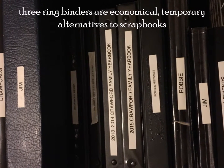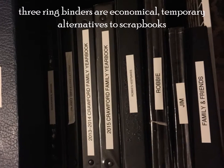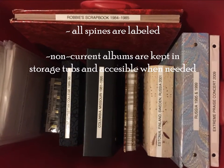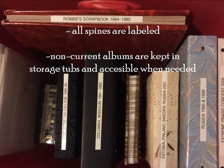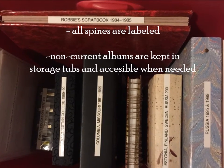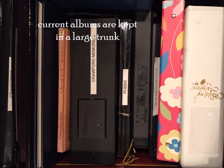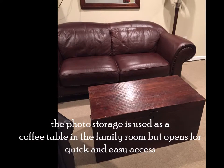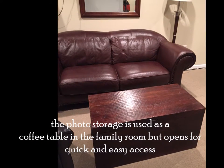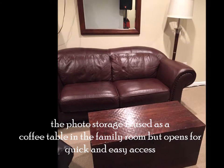Three-ring binders are economical, temporary alternatives to scrapbooks. All spines are labeled. Non-current albums are kept in storage tubs and are accessible when needed. Current albums are kept in a large trunk — the photo storage is used as a coffee table in the family room, but opens for quick and easy access.